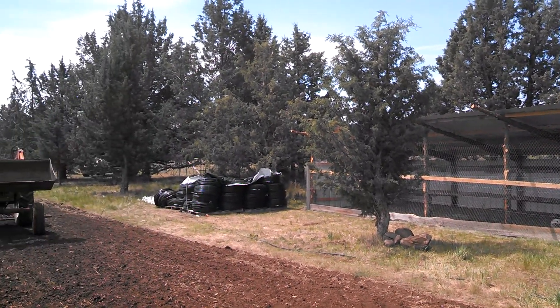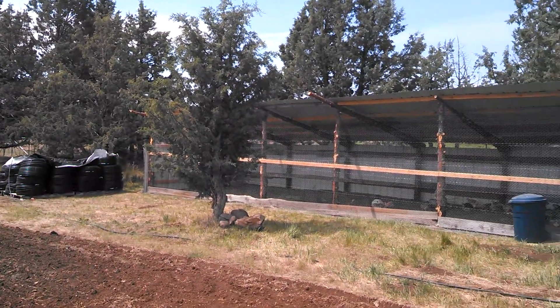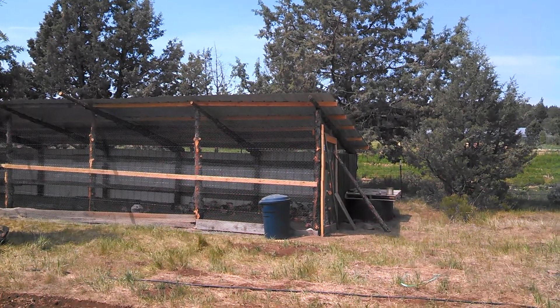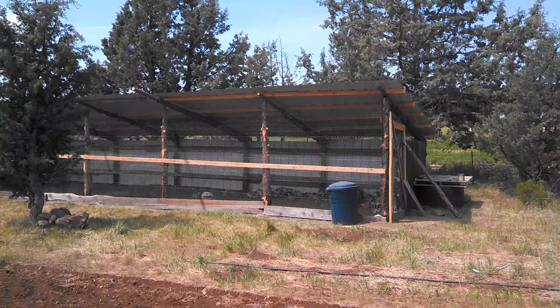Got our drip lines there going out on the potatoes and some more trees. So thank you Sisters High School IEE — Blake, Kristen, Anna and Haley. Bye!